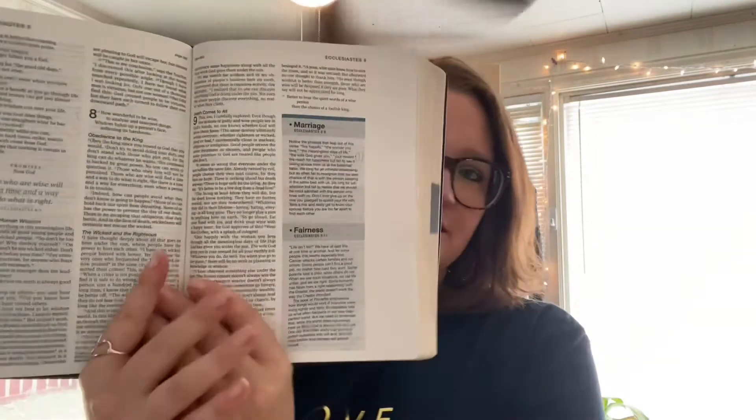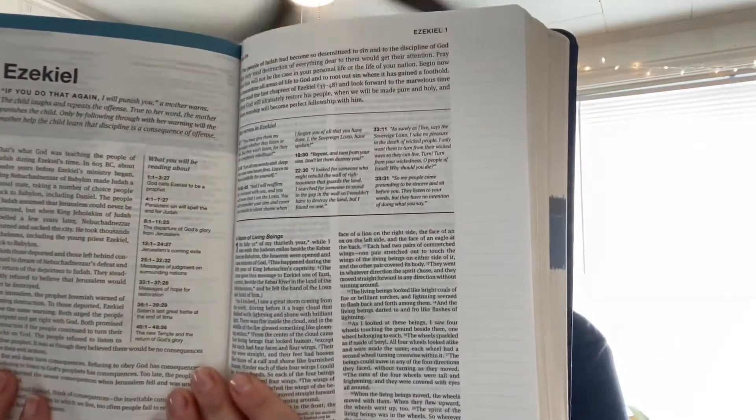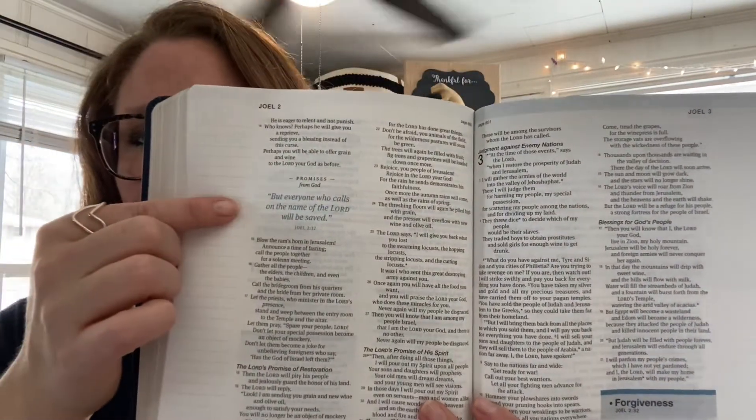It has topics spread throughout the Bible to dig deeper on and learn more about. It also has some information at the beginning of each book to give you a little more context on that book and chapter. It has promises from God laid throughout the Bible, which I love.